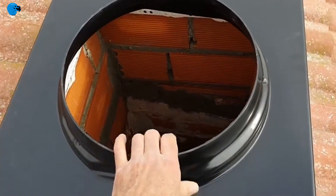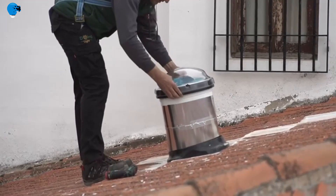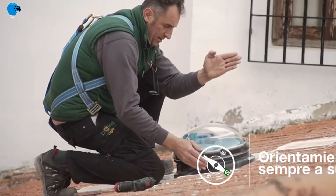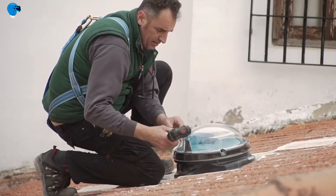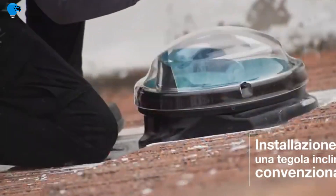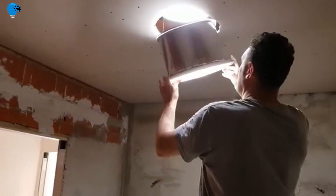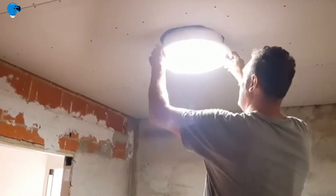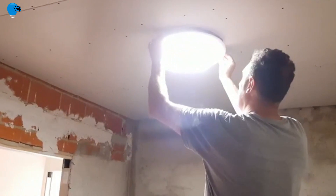Find our solar tunnel in 525 mm diameter, with a light output of up to 40 square meters, and our 825 mm, with a maximum light coverage of up to 75 square meters. Like our home solar tunnels, they are also made for flat and pitched roofs.